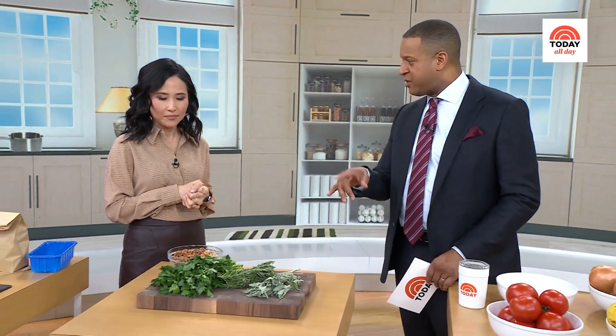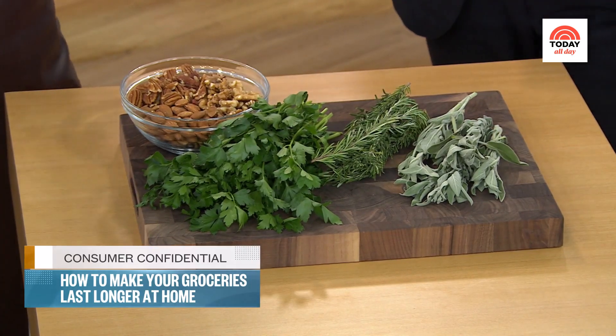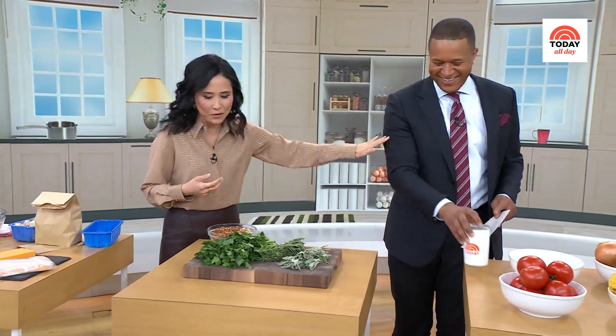I've never thought about freezing nuts or herbs, but you maintain that's a way to make them last longer. Freeze your nuts. Nuts have a very high oil content — they can go rancid within two to four weeks, and they're expensive. So freeze your nuts.